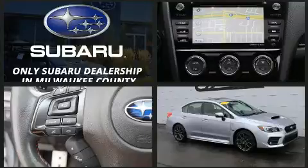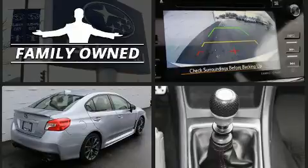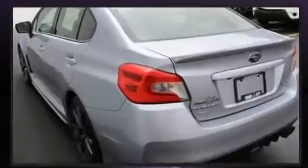Subaru made sure to keep road handling and sportiness at the top of its priority list. Under the hood, you'll find a four-cylinder engine with more than 200 horsepower, providing a smooth and predictable driving experience.